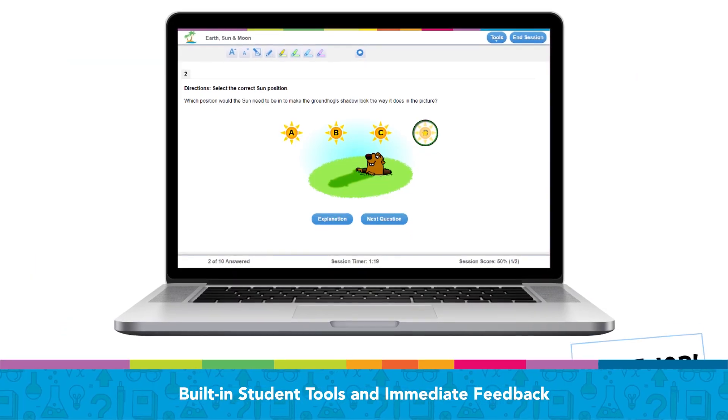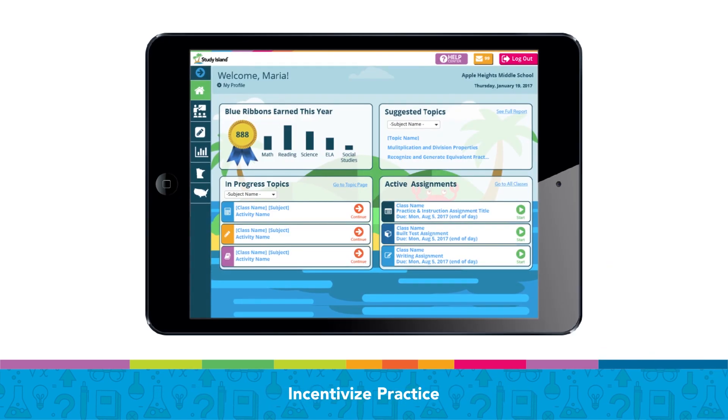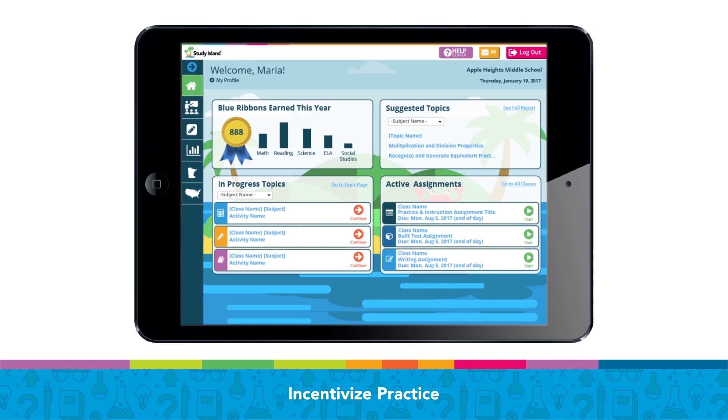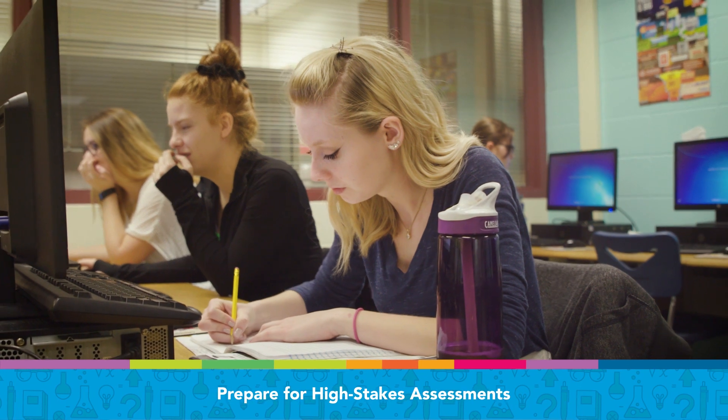You can provide structured independent learning with built-in student tools and immediate feedback, incentivize practice with over 20 built-in games, and reward student achievement using blue ribbons. Prepare for high-stakes assessments including state,